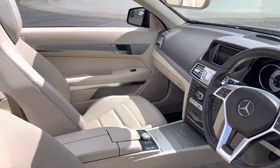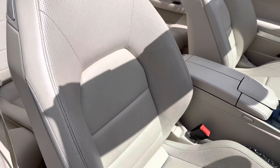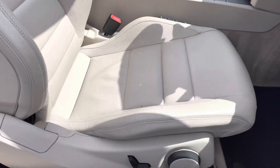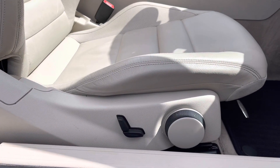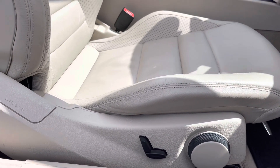If we take a look on the driver's side now, as you can see, the interior is in fantastic condition. You do get these very nice cream leather seats, which again are in great condition with no rips or tears. Just to make you aware, the front driver's seat is height-adjustable and electric, meaning you'll always be able to find the perfect seating position for you.